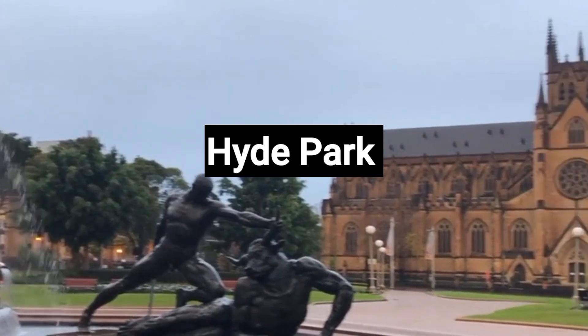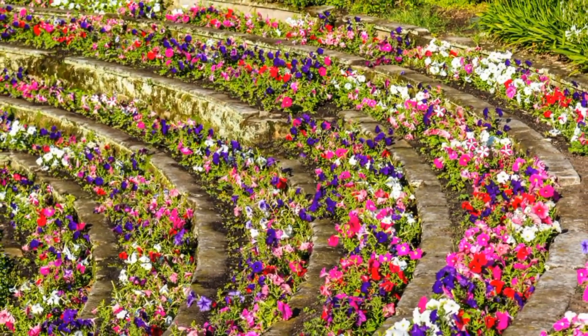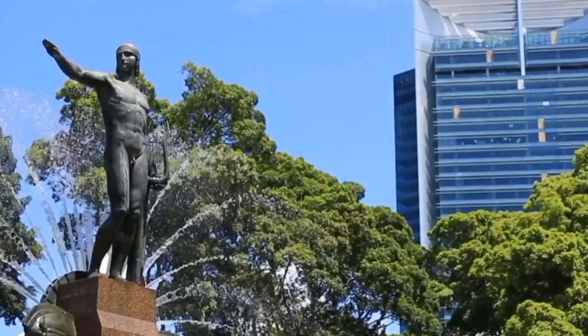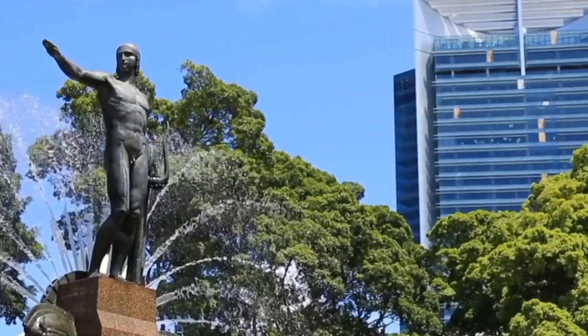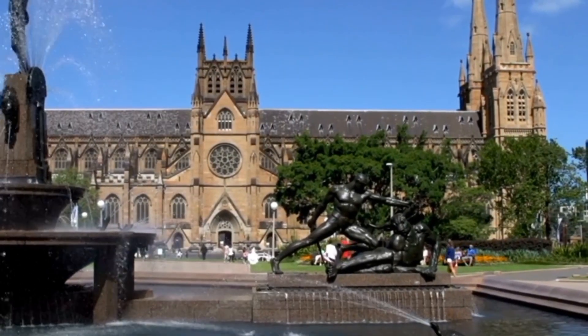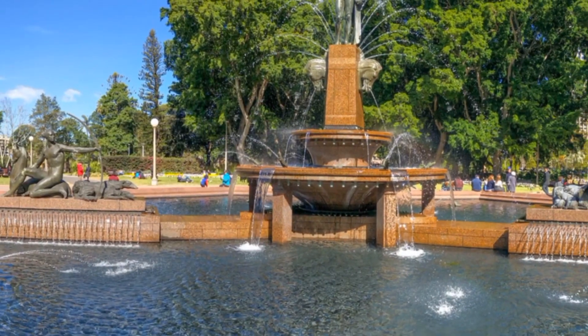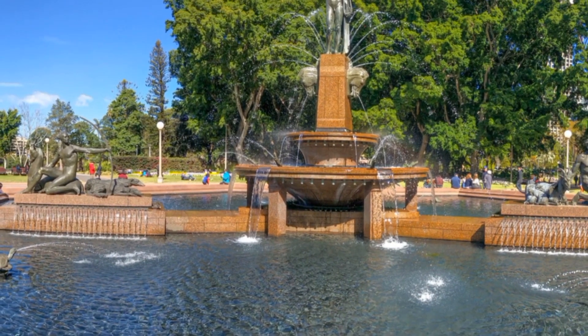Number 4: Hyde Park. Hyde Park is a must-visit destination in Sydney, Australia. This urban oasis offers a serene escape in the heart of the city. You can relax by the Archibald Fountain, stroll through lush gardens, and enjoy picturesque views. The park hosts cultural events, picnics, and outdoor concerts, making it a vibrant hub of activity.